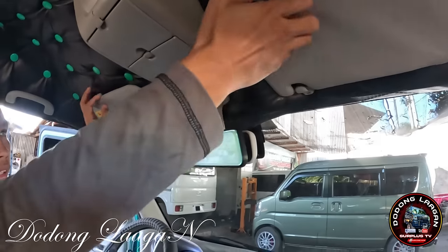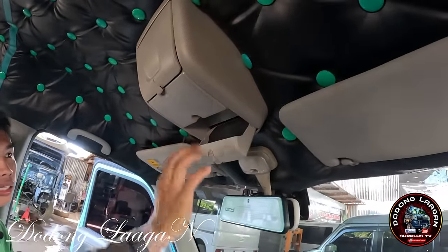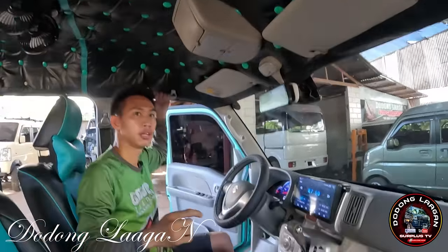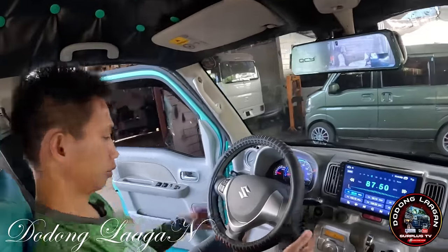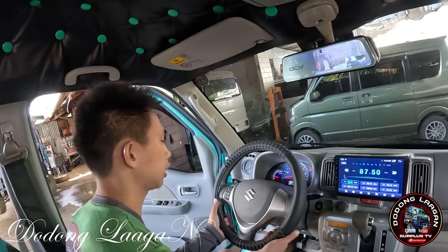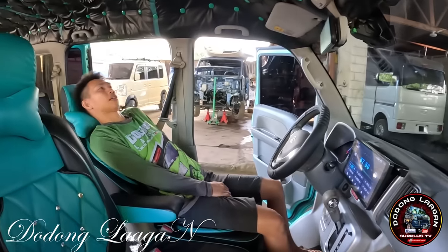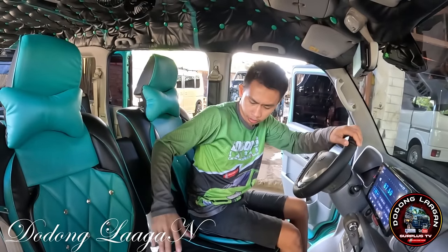Kompleto yung mga sun visor natin, left and right. Meron din tayong extra lagayan dito sa itaas. Meron tayong lagayan ng sunglasses. Kompleto sa handle - isa, dalawa, then tatlo. Dito sa passenger side, wala na po yan original mga kol. Ito yung steering wheel natin is original. Pwede natin yan mat-tilt - kung saan tayo komportable, pwede natin baba o itaas. Yung upuan natin dito is pwede din natin yan ma-move forward, pwede din natin yan ma-adjust. Yung armrest natin is pwede din natin yan ma-unfold din.